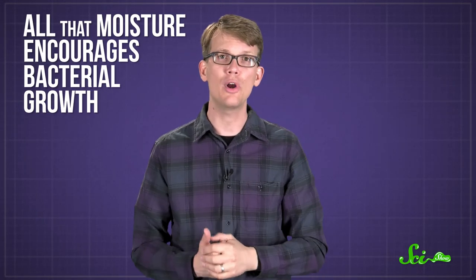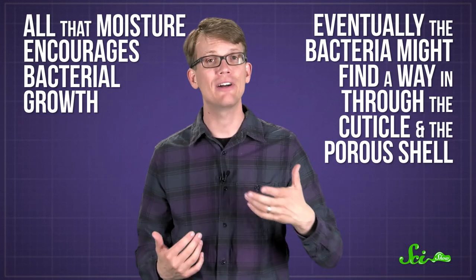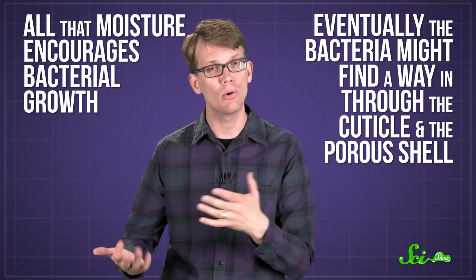See, when you take an egg out of the fridge, condensation can build up on the shell. All that moisture encourages bacterial growth, and eventually the bacteria might find a way in through the cuticle and the porous shell.